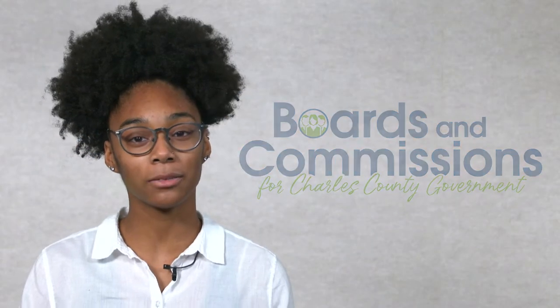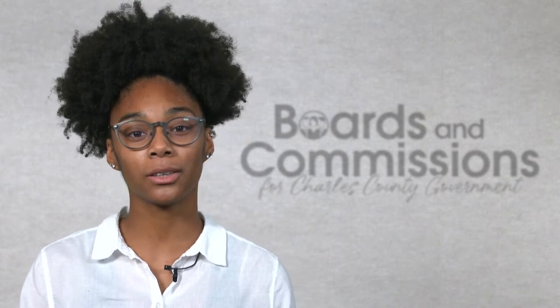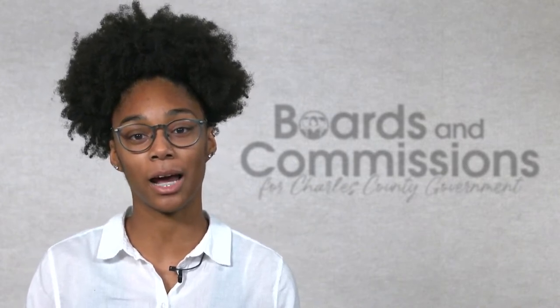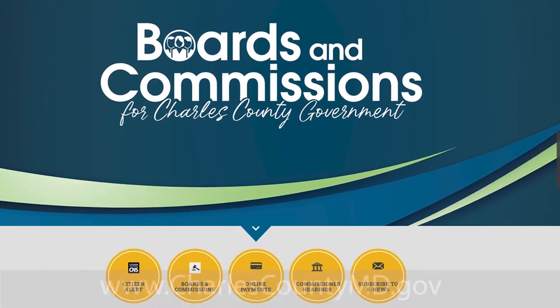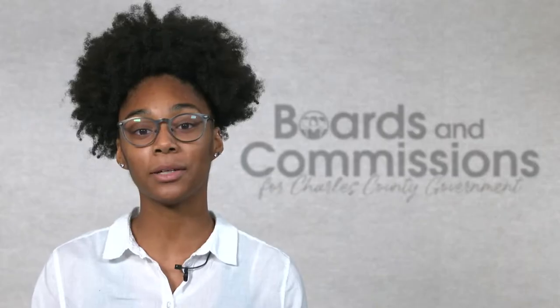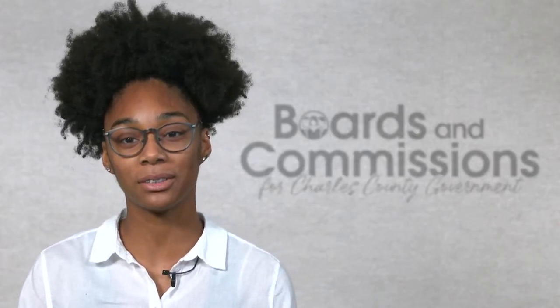Do you want to make positive contributions in your Charles County community but aren't sure where to start? Join one of Charles County's boards, commissions, or committees. To see current vacancies and submit an application, visit www.charlescountymd.gov and follow the boards and commissions links. Stepping up to serve the Charles County community will allow you to shape the county's present and future.